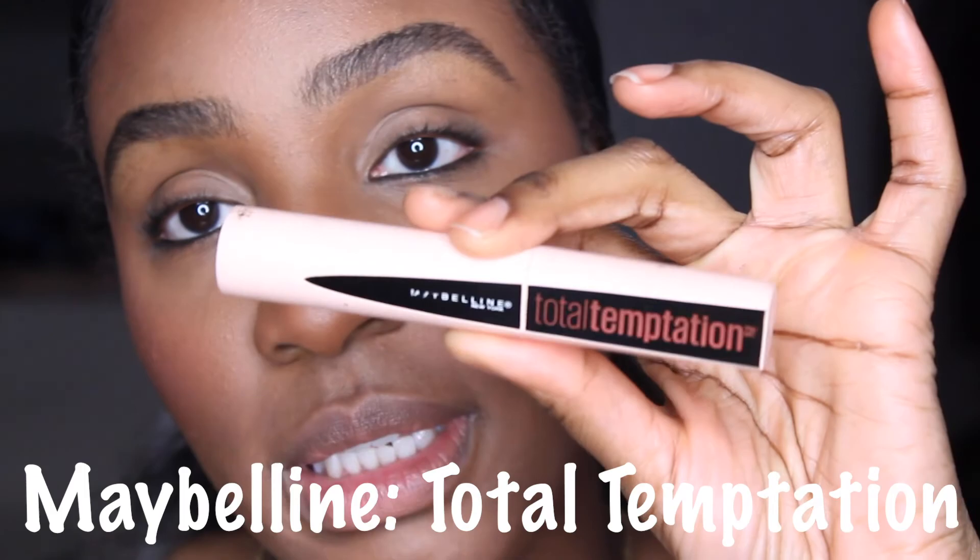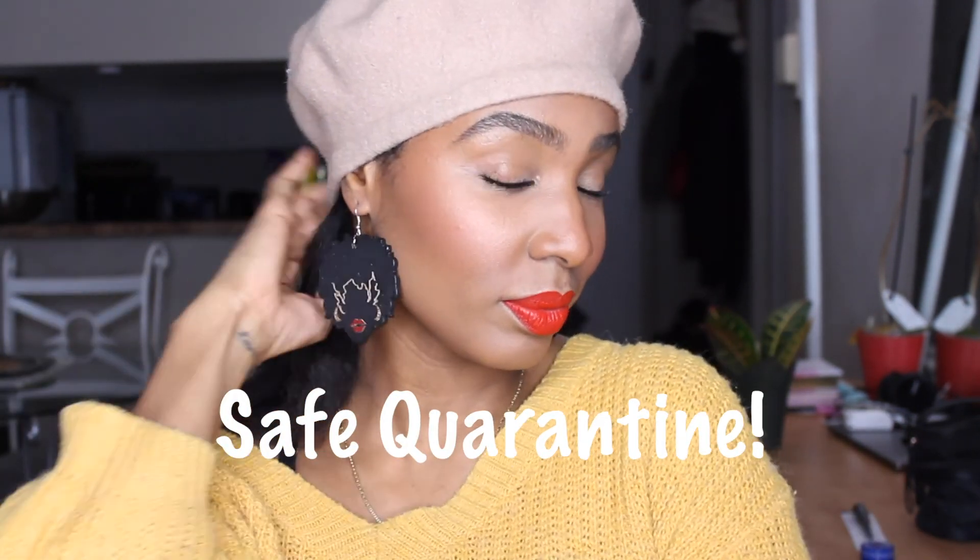For lips I'm using the Fenty Beauty Stunna Lip Paint in the color Uncensored. To finish the look I'm adding these pop-in earrings from my cousin Danny — they're Nubian queen style with a woman with an afro and a red lip. Thanks so much for watching, my loves. Please like and subscribe to my channel, and stand tall in life and in love.